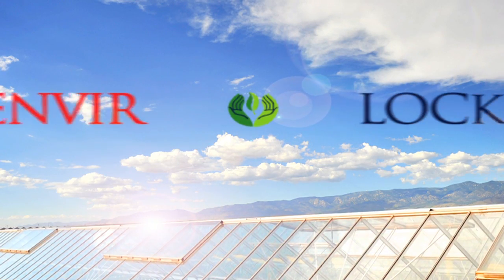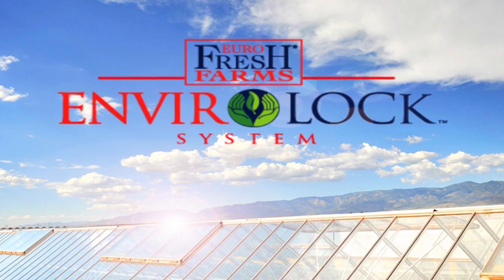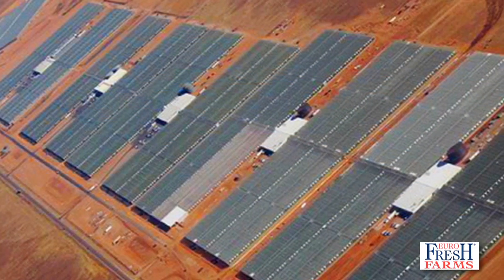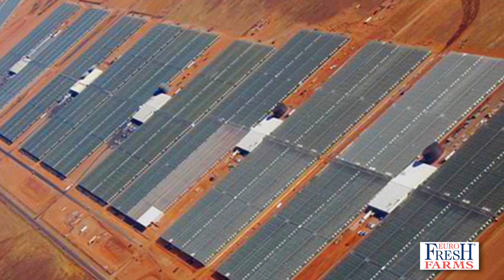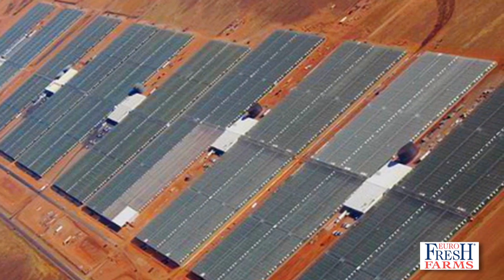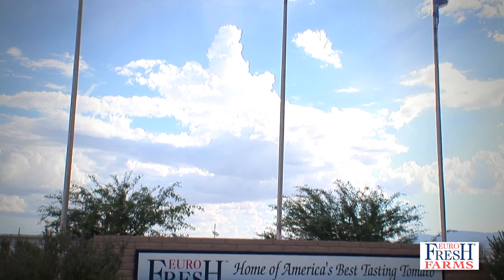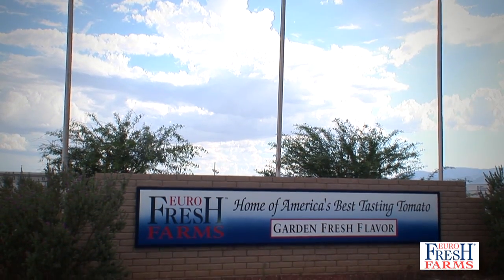Introducing Eurofresh Farms EnviroLock System, setting a new industry standard for food safety. Spanning 318 combined acres of greenhouse facilities in Wilcox and Snowflake, Arizona, Eurofresh Farms is the home of America's largest producer of greenhouse-grown tomatoes and cucumbers.